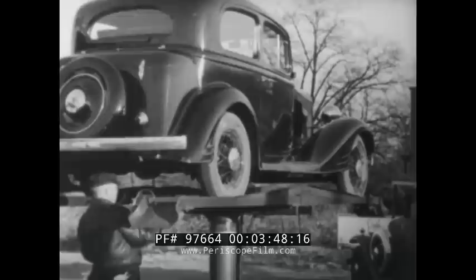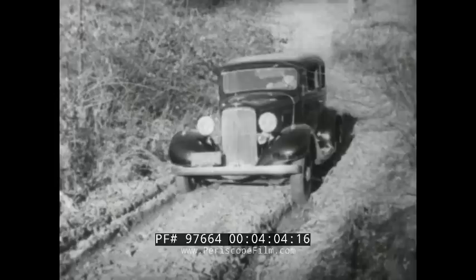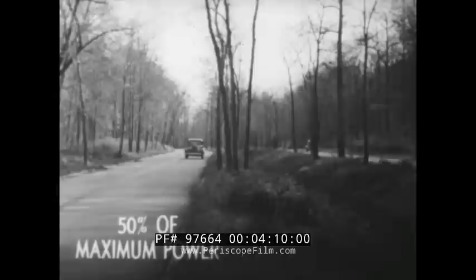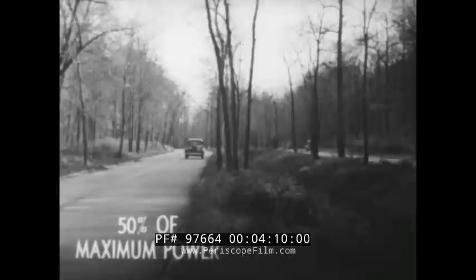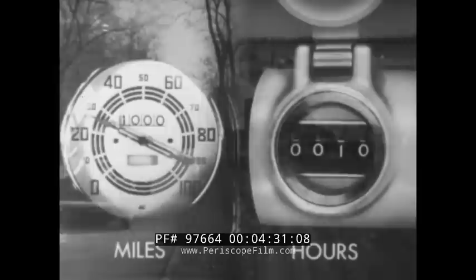For example, automobiles must be lubricated regularly and adjusted from time to time. But if you were to drive your automobile at 50 miles an hour, eight hours every day, and subjected it to the same conditions your tractor has to meet, your car would be completely worn out within a few months. Most of the time your automobile is producing only about 50 percent of its maximum power. But your tractor is called upon to supply more than 75 percent of its maximum power nine-tenths of the time, and under much more difficult conditions. Your tractor does more work in 10 hours of operation than your automobile does in 1,000 miles of driving. So your tractor deserves closer attention and more care than your automobile.